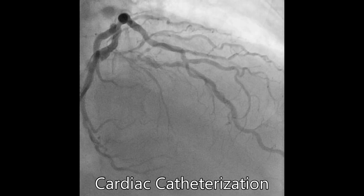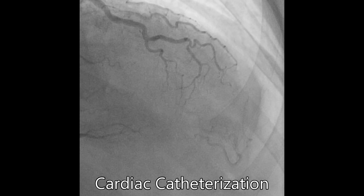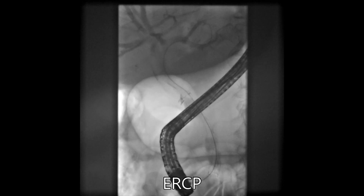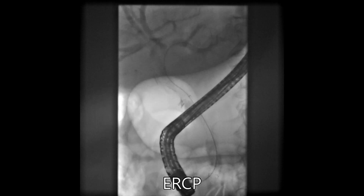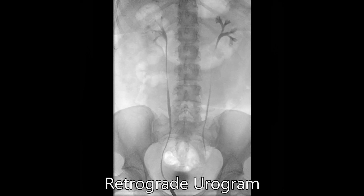Fluoroscopy is also used to assess lots of other parts of the body as well. Here are some fluoroscopic images of the heart from cardiac catheterization. Here are some images of the bile ducts in the liver from ERCP. And here are fluoroscopic images of the bladder, ureters, and kidneys from a retrograde urogram.